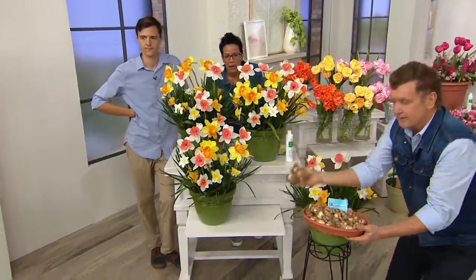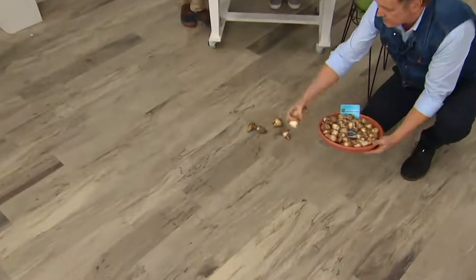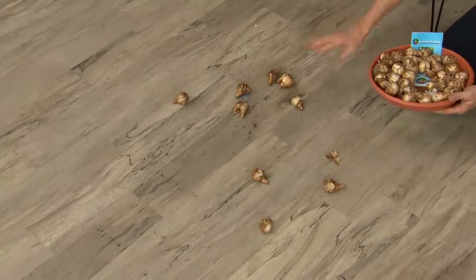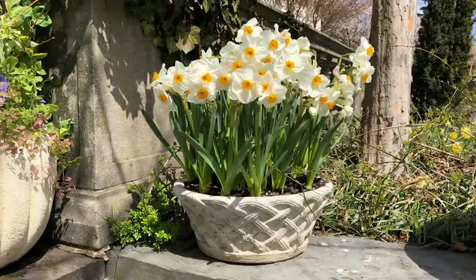I'm going to drop these down on the floor, Rachel — pretend like this is your ground. Wherever they land, this is where you dig your hole. So there's no lining them up like little soldiers — this is where you would plant them. Use your auger, and it makes the drilling and the planting so much easier. That's a great idea.